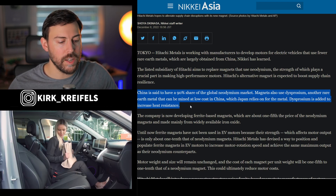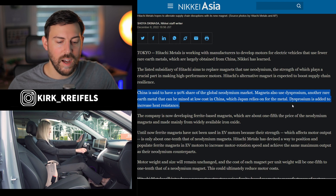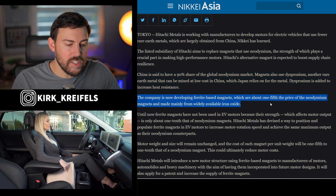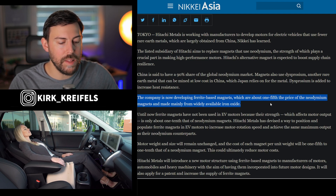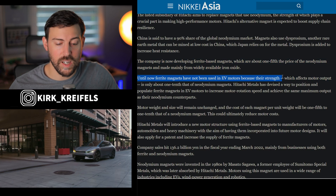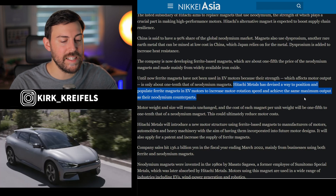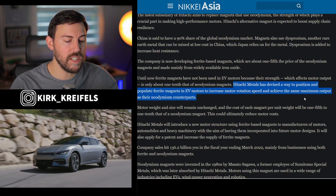Supply shortages have been a real problem. China holds a 90% share in the global neodymium market. Magnets also use dysprosium, another rare earth metal mined at low cost in China, which Japan relies on. Dysprosium is added to increase heat resistance. Hitachi is now developing ferrite-based magnets, which are about one-fifth the price of neodymium magnets and made mainly from widely available iron oxide. Until now, ferrite magnets haven't been used in EV motors due to their strength — typically only one-tenth that of neodymium magnets. Hitachi Metals has devised a way to position and populate ferrite magnets in EV motors to increase motor rotation speed and achieve the same maximum output as their neodymium counterparts.